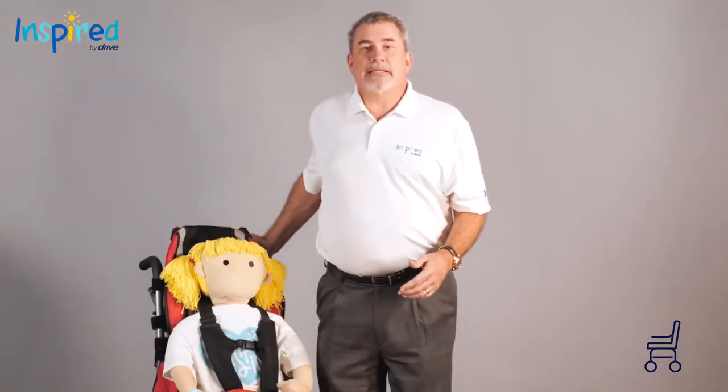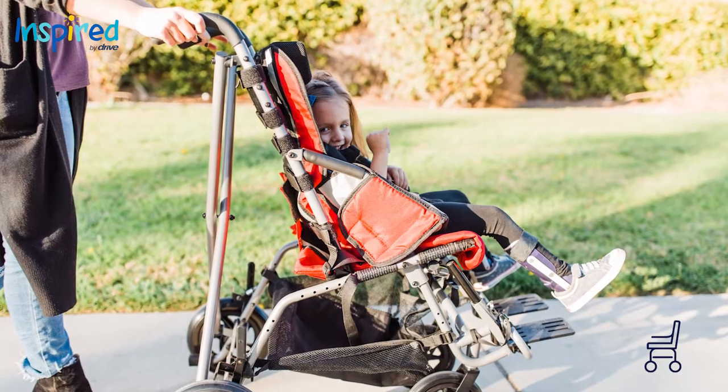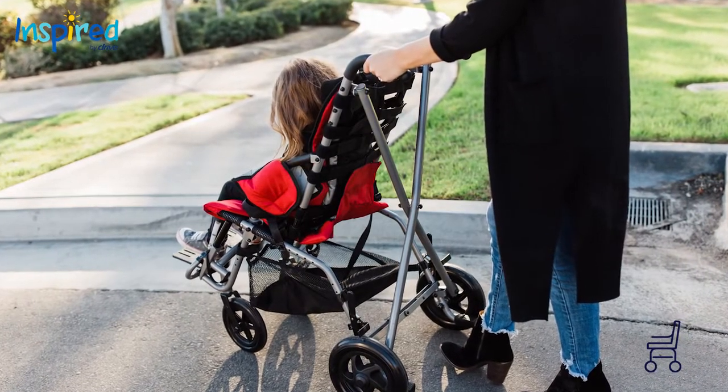The Trotter can accommodate many types of diagnoses, from children with no positioning needs to those with greater positioning needs. The Trotter will allow the child to be positioned in an upright midline posture, allowing for easy transportation of the mobility base for the caregivers.